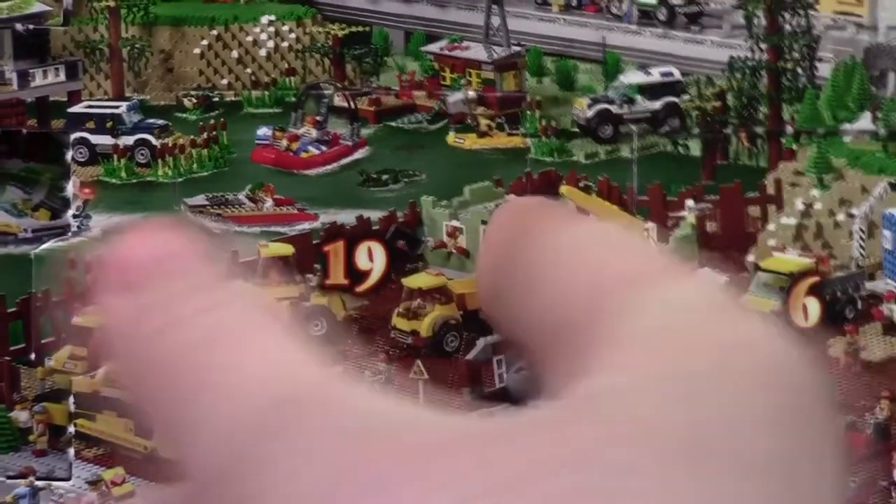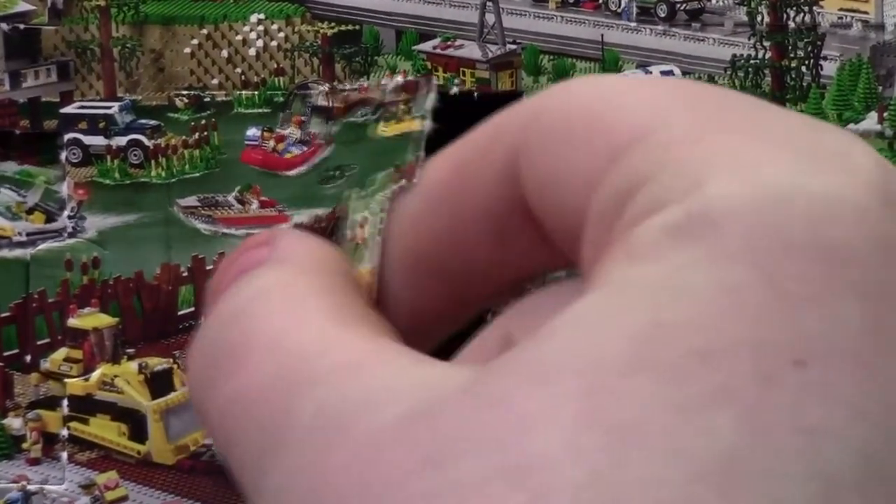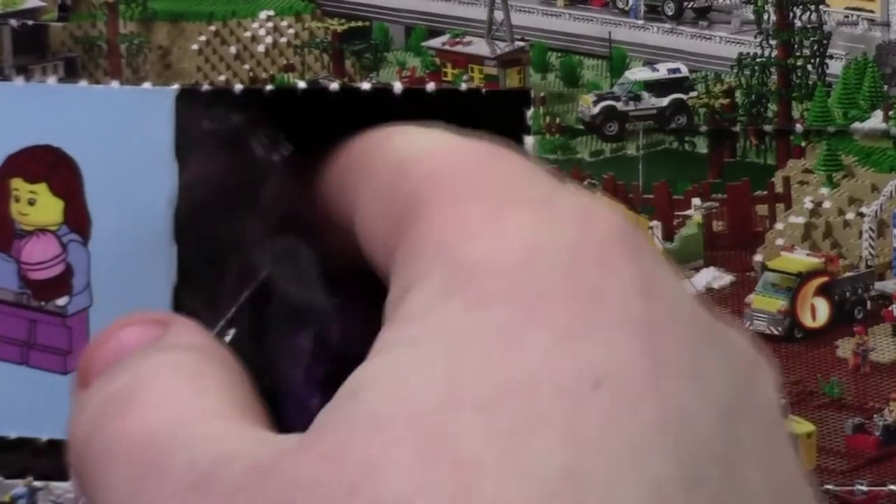Hey everybody, BrickLubber18 here today with day number 19 of the LEGO City Advent Calendar 2015. So today we got a minifigure.